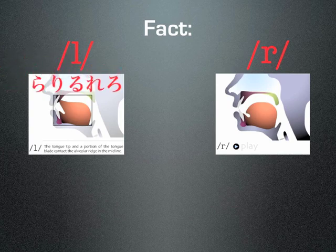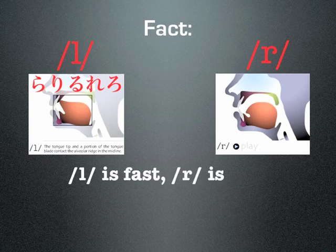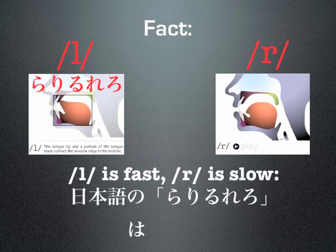Another fact is that Japanese people touch their tongue behind their teeth to say ra-ri-ru-re-ro, as must all foreigners who wish to speak the language properly. Also, to pronounce words that start with an L is easier, and therefore quicker, for the mouth to do than R words.